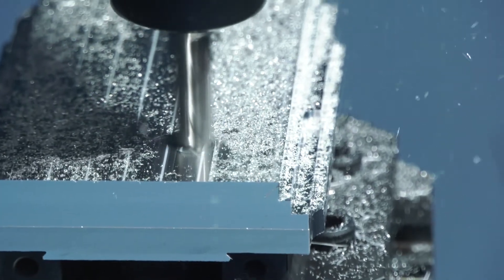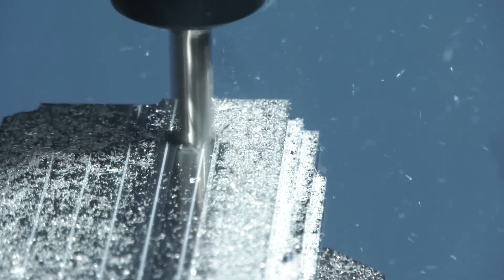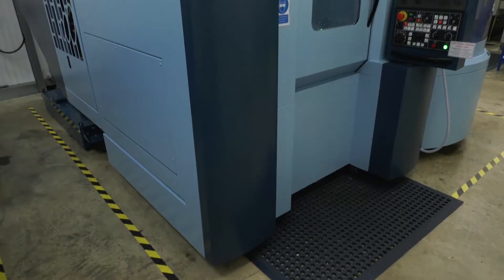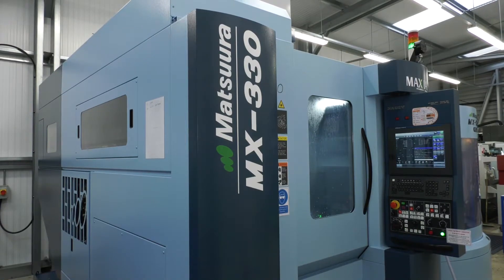Was the biggest attraction that unmanned run with these machines? That and the good reputation of Matsuura, and also the service we've received from them has been excellent. They've kept us informed all the way through the ordering process. They're the first Matsuura machines we purchased, and we will certainly not have any concerns about buying more machines if the need arose.